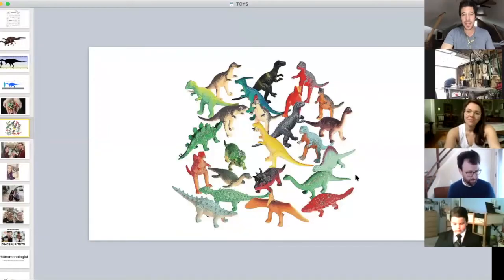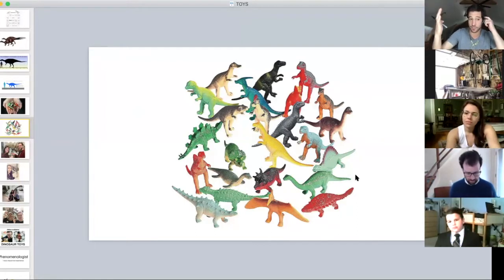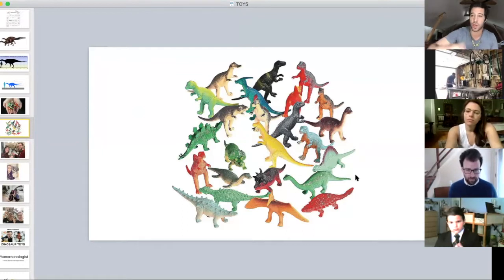I wanted to give people a more interactive, agency-granting activity during the tour rather than just talking at people. After about an hour to an hour and a half in, we go into the last fossil hall at the American Museum of Natural History — which is a bingo square — and before we enter I tell everyone that in order to get their totally legit degree as a dinosaur scientist, they have to go on a fossil hunt. I hand everyone one of these tiny toy dinos and give them three objectives.